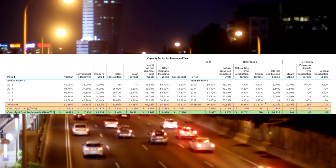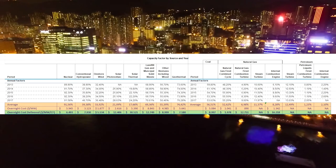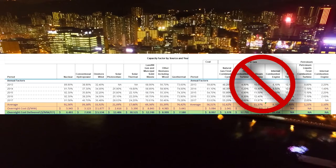With a capacity factor of over 90%, nuclear energy offers the least amount of stranded assets. Clearly, the right side of the sheet is out.